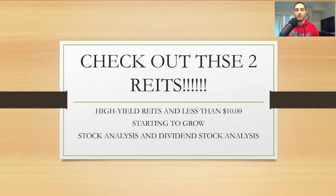What is going on, YouTube Nation? This is Darth Dividend. If you guys are new to my YouTube channel, make sure you subscribe and hit the notification bell so you don't miss future videos. I have two real estate investment trusts for you guys to check out. They're both high-yield REITs, both less than $10, and they're starting to grow in revenue and dividends — and we always like dividend hikes.